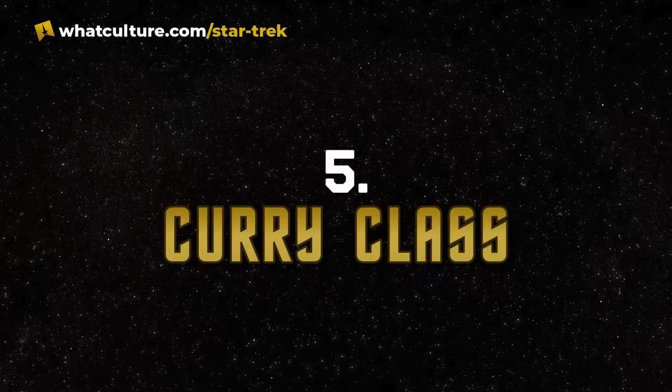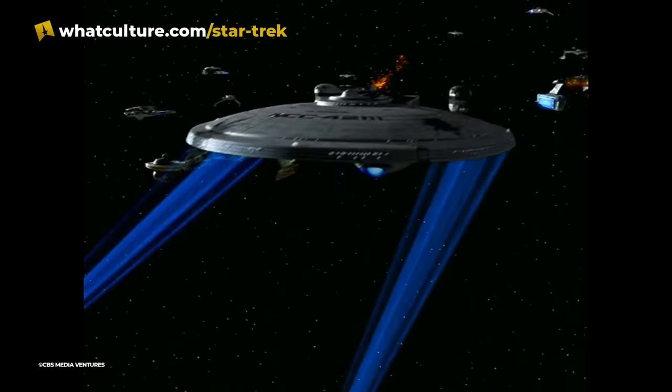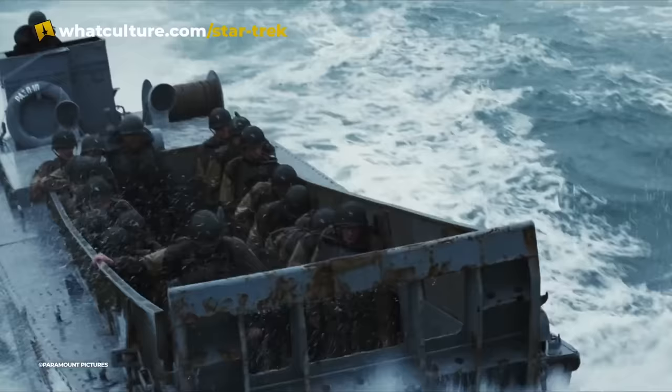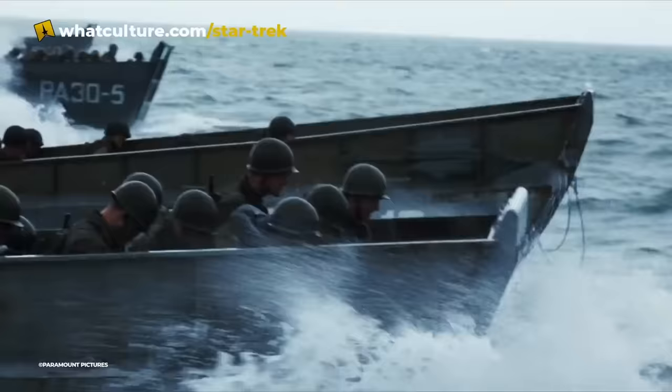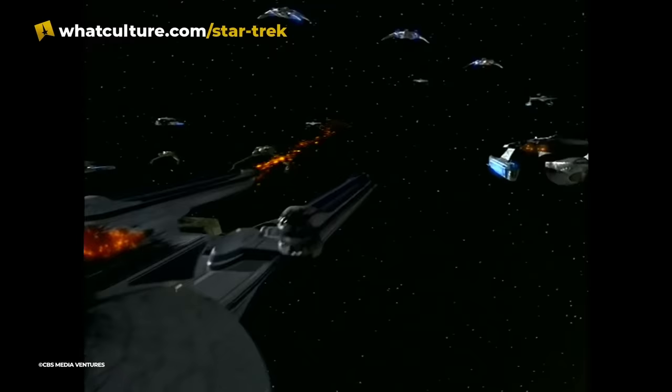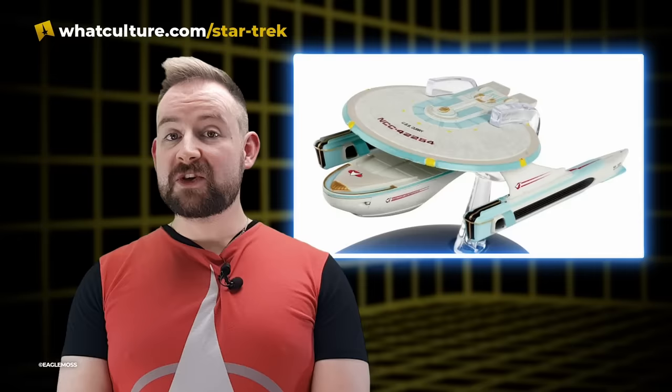Number 5: Curry class. The Curry class, introduced in Deep Space Nine's A Time to Stand, was named after famed artist Dan Curry. He designed the ship to be part of the fleet limping back to Federation space, coming up with the kitbash in just a few hours by raiding boxes of model kits and using pieces of Excelsior and Miranda class ships. For the overall shape, he took inspiration from World War Two landing craft — engines toward the back, saucer section in the middle, but with the shuttle bay right up front, like the D-Day landers where the front drops down. Despite only being on screen for seconds, it was one of the ships that Eaglemoss commissioned for their collection.